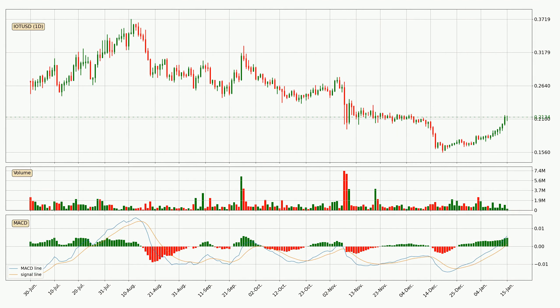Looking at the daily MACD, seeing as the MACD line is above the signal line, the trend is currently on the up. The MACD histogram shows that the momentum is currently strong and it could be expected for the price to go further to the upside.